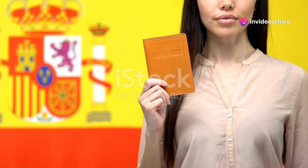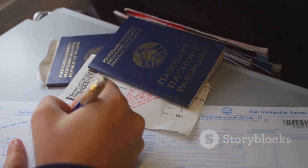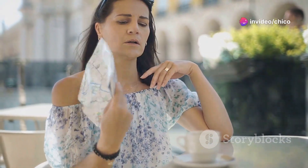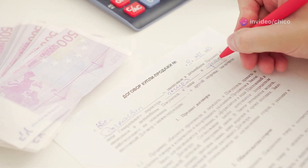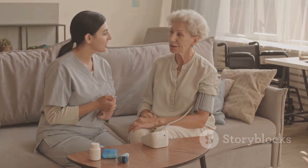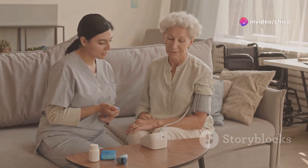Spain has a process called Arraigo, which might be your ticket to becoming a legal resident. There are three types of Arraigo: social, labour, and family. For social Arraigo, you'll need to show that you've lived in Spain for at least three years continuously. You'll also need a work contract for at least one year, or proof that you have enough means to support yourself. Plus, don't forget to prove your integration into the Spanish community, like having a certificate from a social worker.